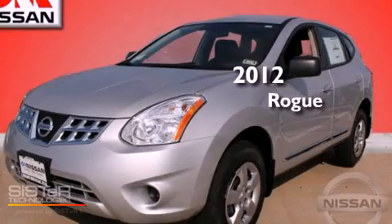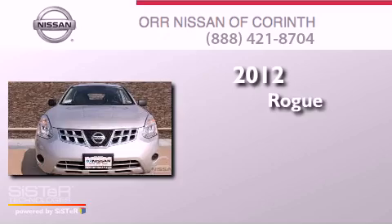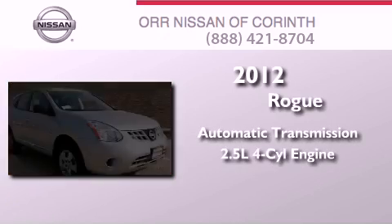This is a brand new 2012 Nissan Rogue. This crossover has an automatic transmission and an inline four-cylinder engine.